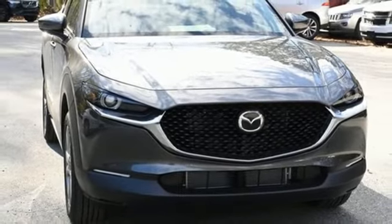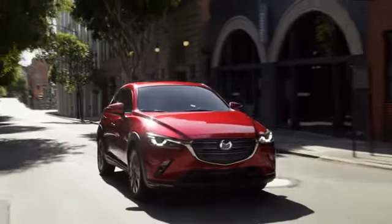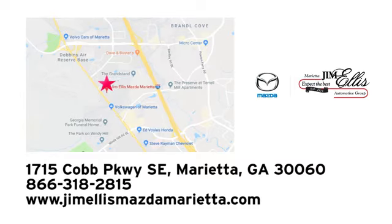Take it for a test drive today. At Jim Ellis Mazda Marietta, we prove every day that buying a car can be an enjoyable experience. We're conveniently located near Dobbins Air Force Base on Cobb Parkway.